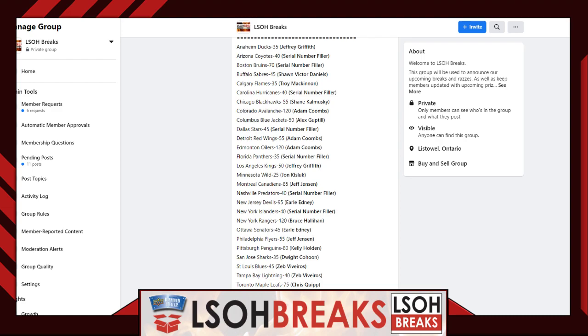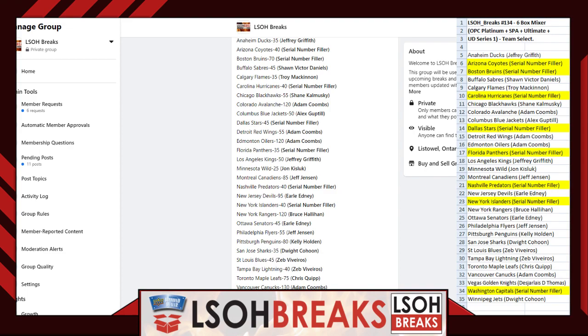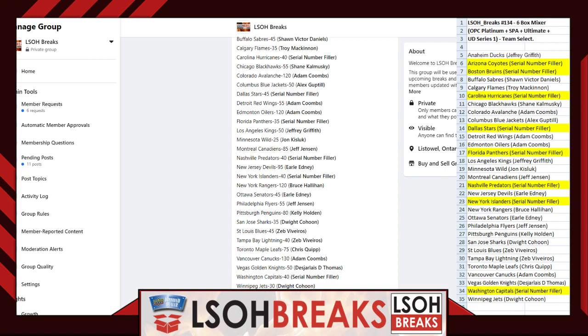Everything we need to know about break 134 is in front of us. Whatever we see at home is what you see on screen as well — the convenience of technology. On the right side of your screen you'll see our spreadsheet for break 134, which will remain up during the entire break. Let's quickly go over team assignments, then figure out our serial number filler, and then we'll get breaking.